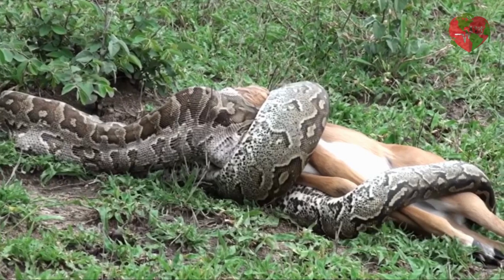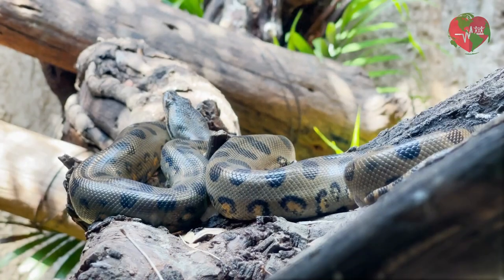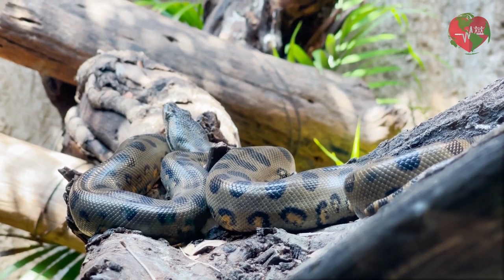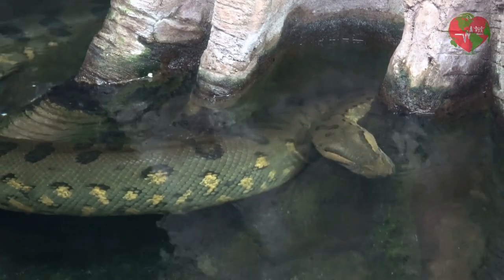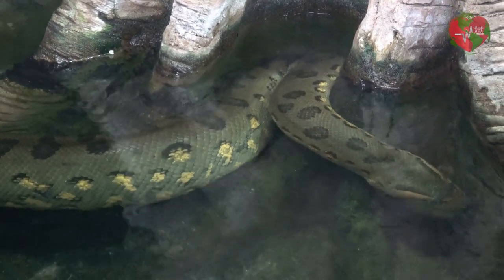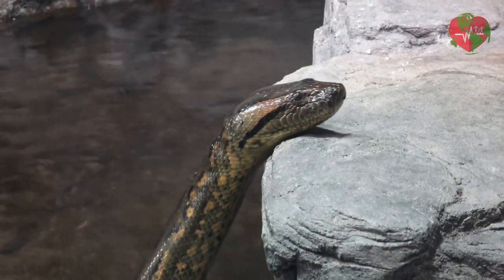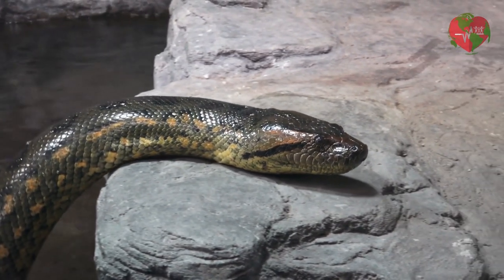Another snake that can also become quite large is the green anaconda, Eunectes murinus. This snake is found in South America, specifically in the Amazon. It can measure up to 9 meters in length and weigh more than 250 kilograms, and is known to be a semi-aquatic snake. It is important to note that these are the maximum recorded sizes and generally the snakes that are found are smaller.